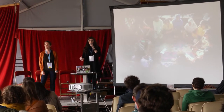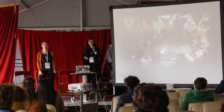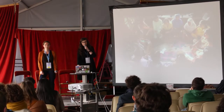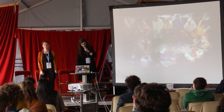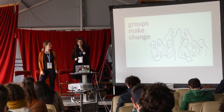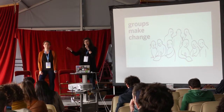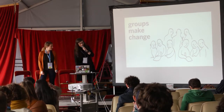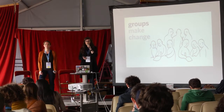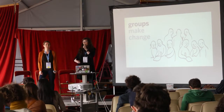Every one of you here today knows there's real power in groups. But often it's hard to really get groups to work together — it's a real challenge. We can see from other communities that there's great power when people work together. If you take away one thing from our talk today, it's that we believe groups make change. It's not an I community, it's a we community. We want to talk to you about how the Collective Action Toolkit can actually help create groups and build synergy and teams.